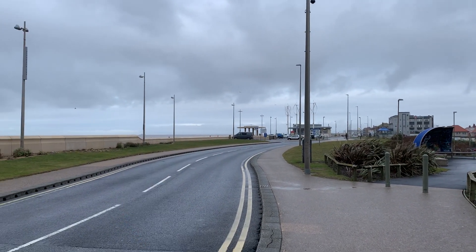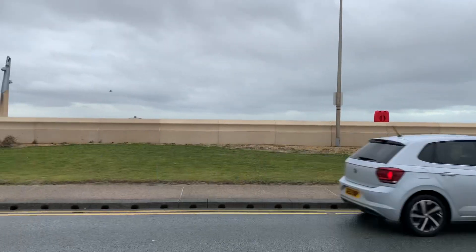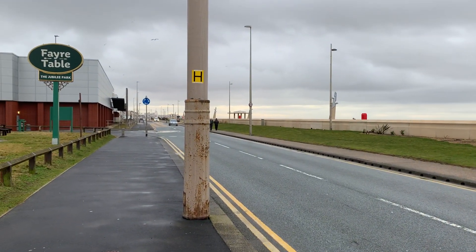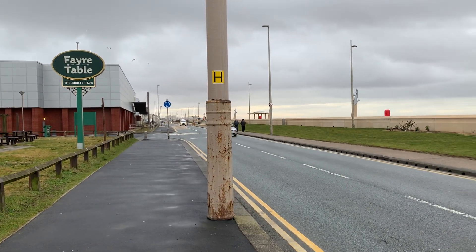Down here on the beach is Mary's Shell. This road is the seafront promenade road; at the back of the little cream wall is the beach, and that is the direction of Cleveleys town centre. This big building on your left is the cinema.